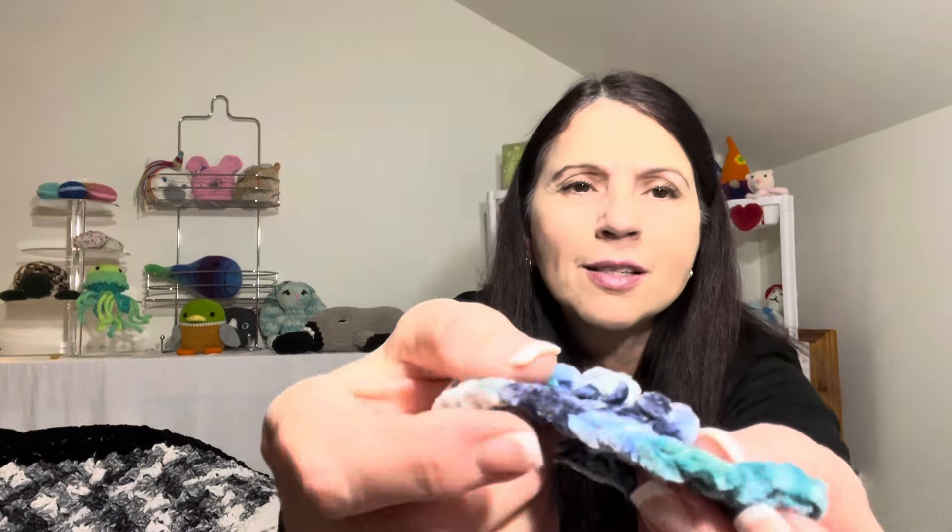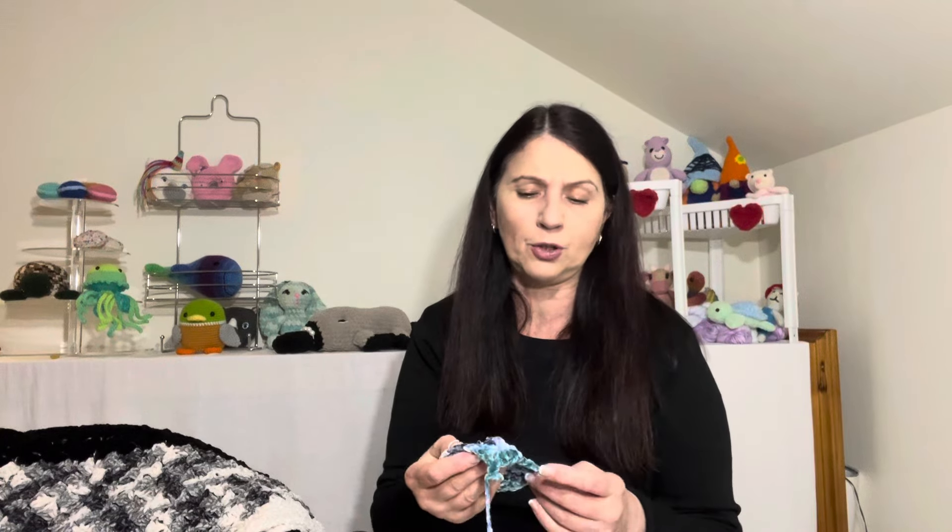If you are an absolute beginner, I would suggest starting with a simple project or waiting until you've made a couple of projects using acrylic first. Sometimes with this velvety soft yarn, the stitches just form into themselves and it's a little bit trickier to see them. But the great thing is that you can actually feel your stitches as you go along — it is a beautiful yarn to work with.